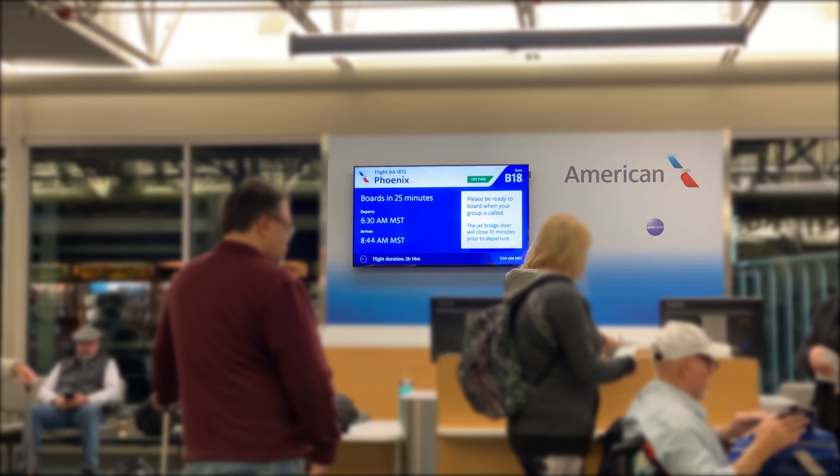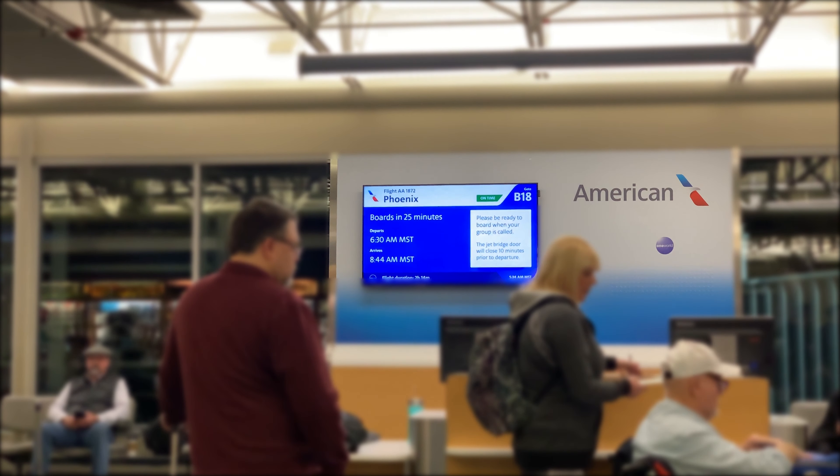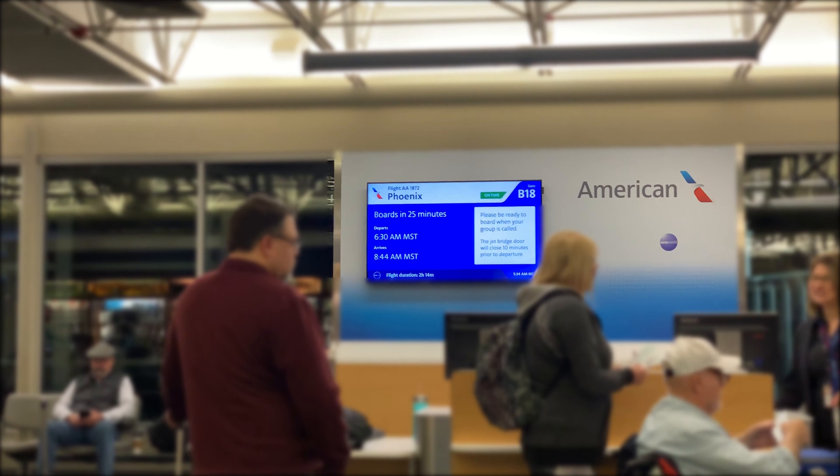I also learned that when American says boards in 25 minutes, they mean 25 minutes. Not much to do at the Boise airport, so get right to the boarding process.